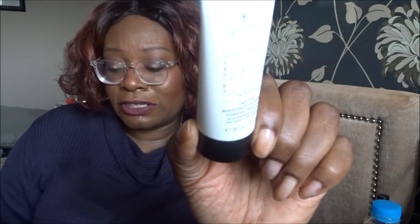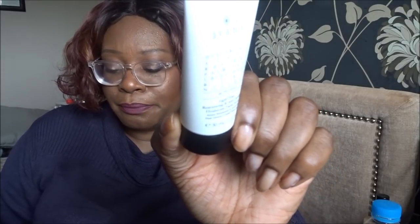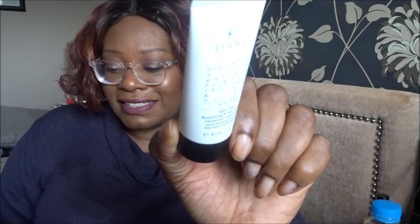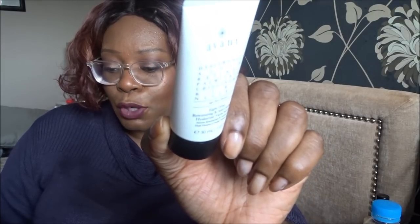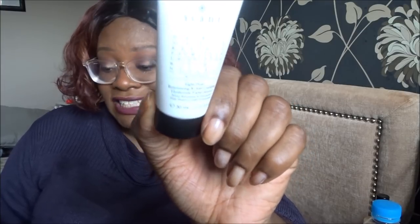The description reads: 'Rediscover skin's youth with this intensive serum that protects against external aggressors while addressing signs of aging. This hydrating serum nourishes skin from within and combats imperfections leaving skin moisturized and radiant. Hyaluronic acid moisturizes the skin plumping the complexion, whilst lipoic acid has antioxidant properties that improve texture and strengthen the skin's barrier.' Apply to damp skin after cleansing, wait two to three minutes before moisturizing. For oily skin, use in lieu of a moisturizer - perfect for me.